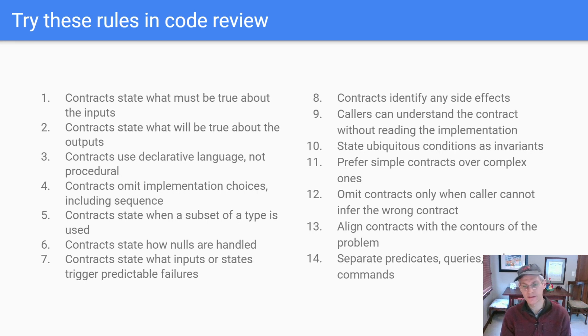You can omit contracts in some cases — without this rule people will rebel, saying they don't need a contract on something like 'is empty.' For harmony on the team, you can leave some of these things off. Aligning the contract with the contours of the problem is a bit tricky, but when you do line up the contract with the problem contours, the contracts become simpler — another way the invisible hand pushes toward that. The last rule is a personal style preference: thinking about each method as either a predicate, a query, or a command. Predicates return true or false; queries return data without mutating; commands are mutation operations. Separating those has a real big effect on the code.